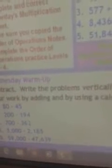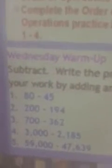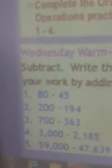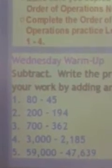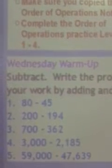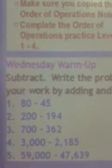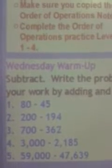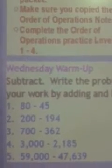Wednesday warm-up: subtract, write the problems vertically, check your work by adding and by using a calculator. These are also posted on our Instagram account, Miss Alana's Class, so you can find pictures of Monday, Tuesday, Wednesday, and Thursday there. For each Wednesday problem, subtract it then add — I want to see a total of 10 solutions for the five problems.